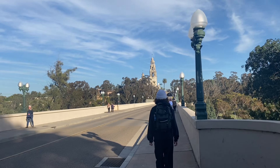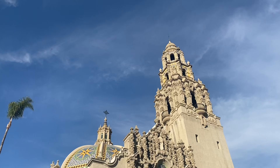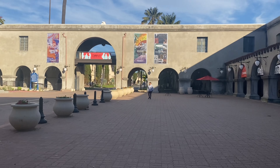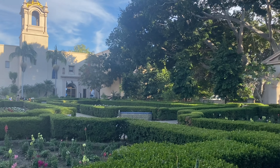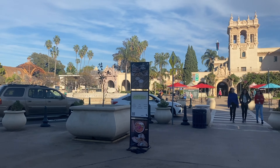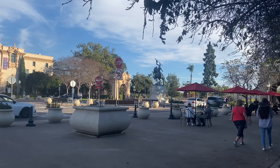A trip to San Diego would not be complete unless you walked across the bridge to get to Balboa Park. It is a free park and of course it is beautiful. At the park there is a coffee shop you can stop by, but I really didn't feel like it was worth mentioning — it was enough to get us caffeine and that's about all.